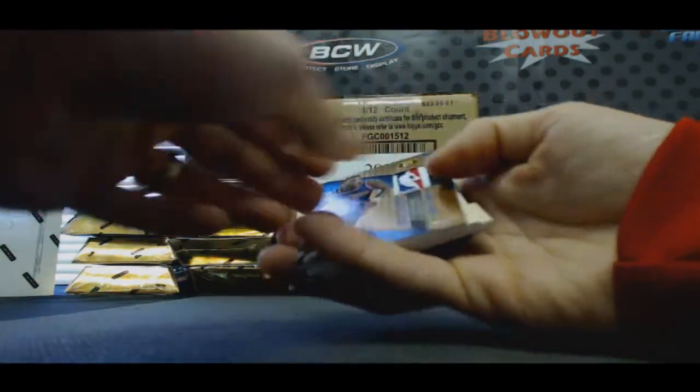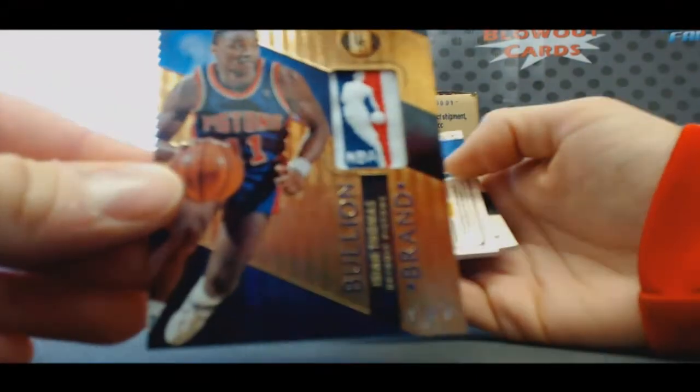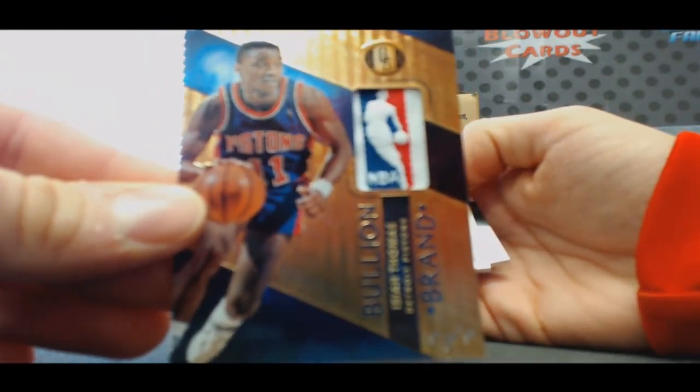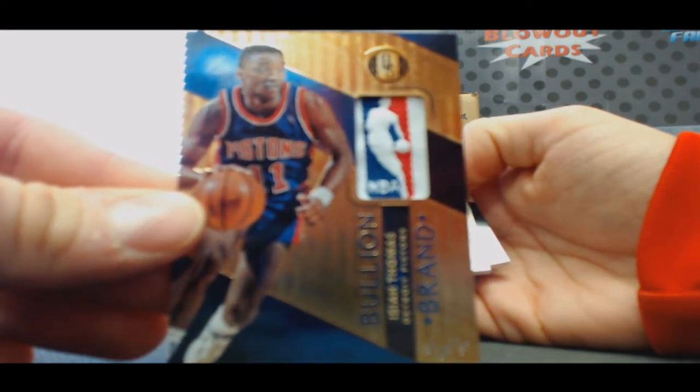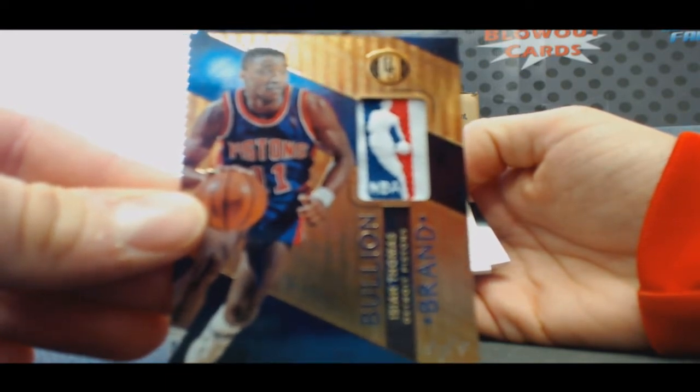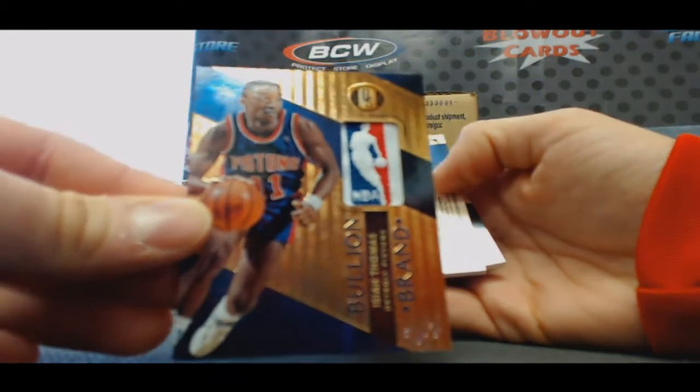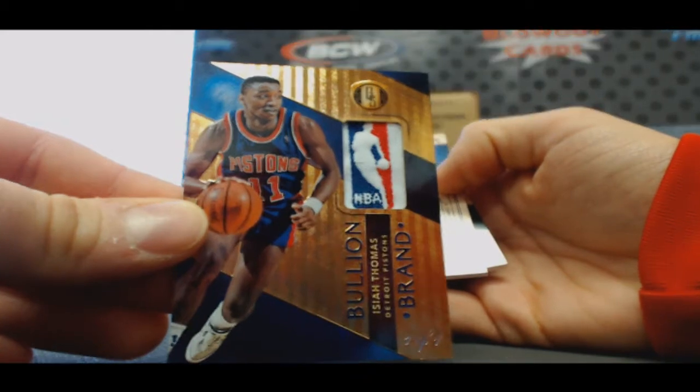Alright, going to get a legendary autograph. Holy crap! There's our second one. One of one, Bullion Brand — Isaiah Thomas. You guys got a great last name, I'm going to tell you what. Bullion Brand, Isaiah Thomas, one of one. Sick.